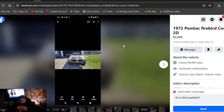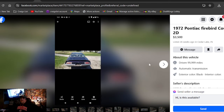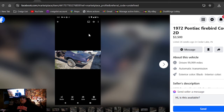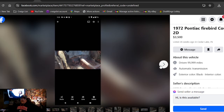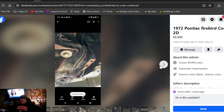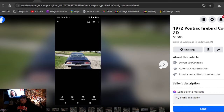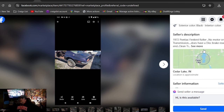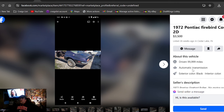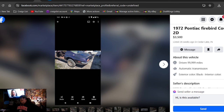1972 Pontiac Firebird Coupe 2D, $3,500, 26 weeks ago in Indiana. It's got really bad photos that need to be cropped before you upload them. It does have a lot of photos, which is excellent, but they're terrible — that's probably why it's been on there 26 weeks. Clean title, but no motor and no transmission either.